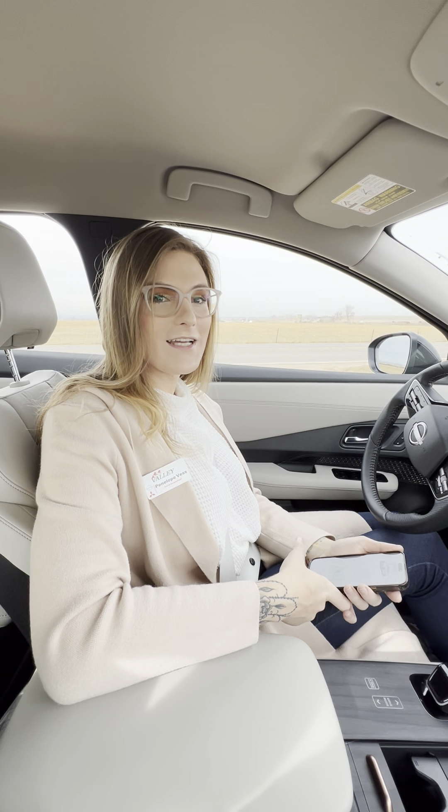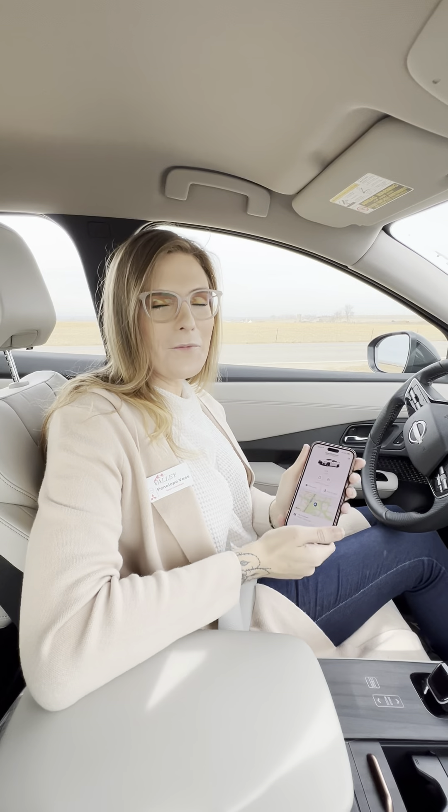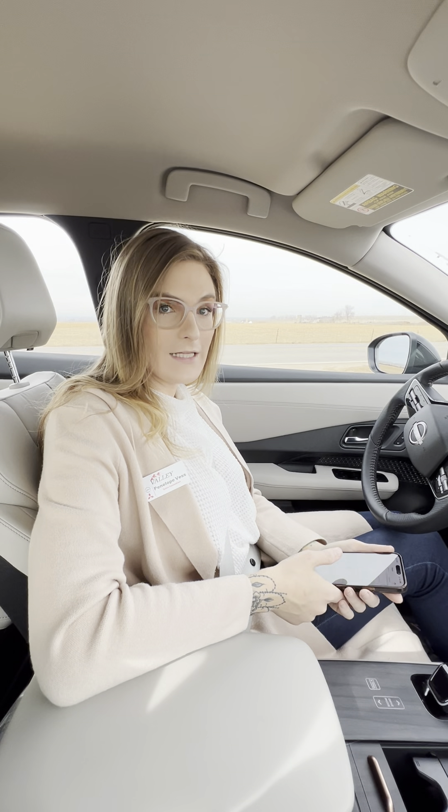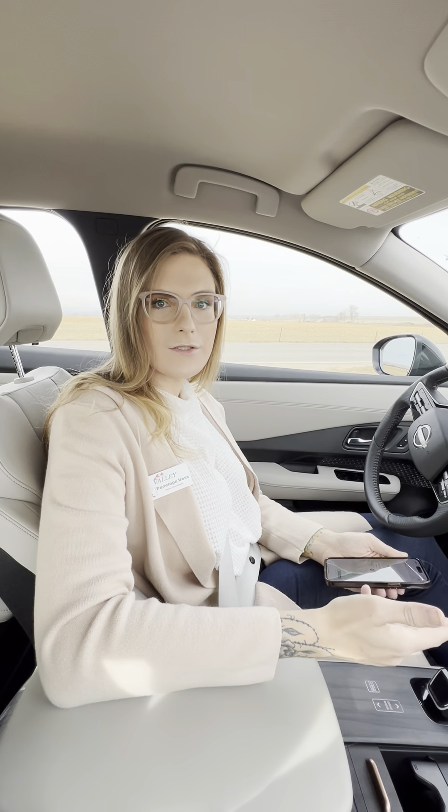One thing that comes standard on the Nissan Ariya is Nissan Connect Services — a convenient app you can download on your phone to do certain functions remotely, like remote lock/unlock, remote climate control, or flashing the lights. If you're a parent letting one of your children borrow the vehicle, you can also set up boundary alerts, curfew alerts, or a speed alert.